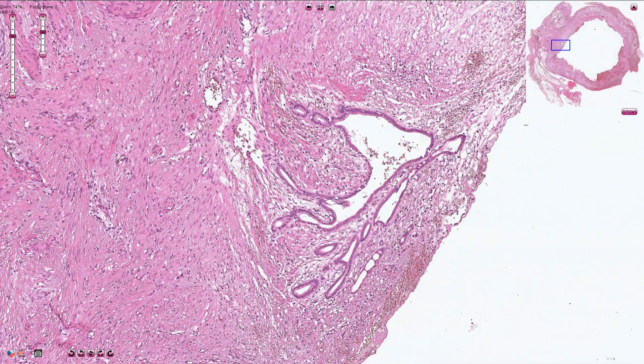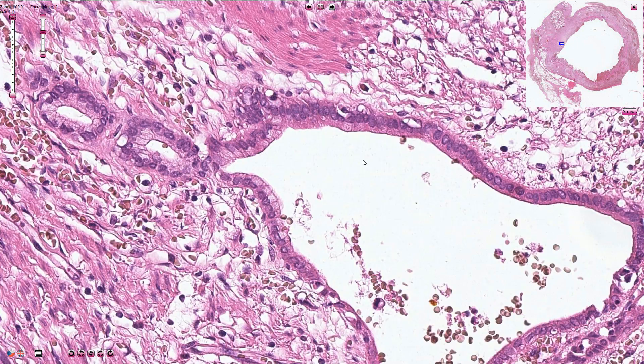Here we have another example of retained sinuses lined by normal simple epithelium. The nuclei of the epithelial cells are quite uniform and bland — round or oval shaped — and the cytoplasm of these cells usually has multiple small vacuoles with mucin content in the apical part of the cytoplasm.